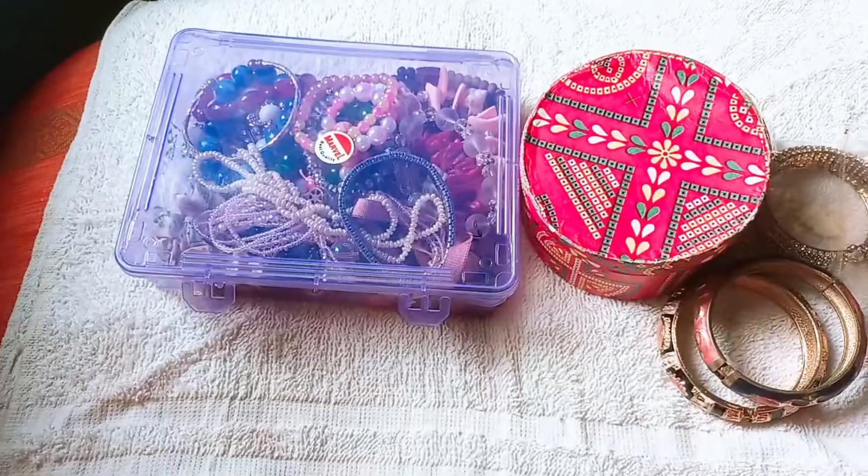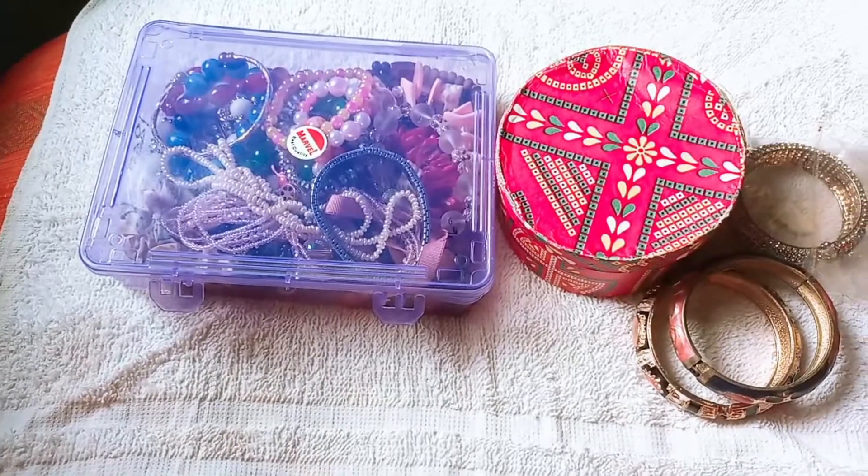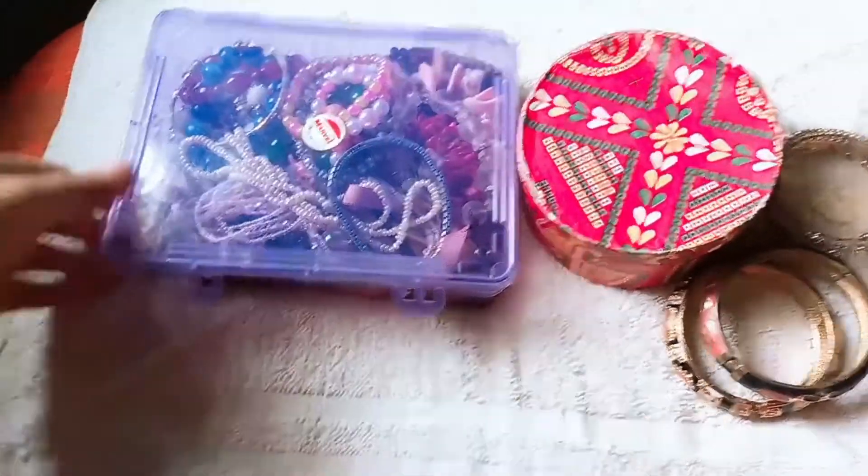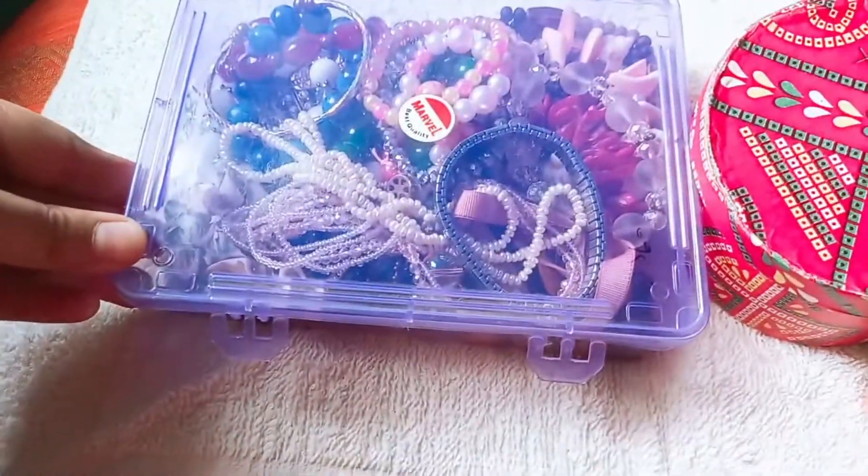So let's start with our bracelet collection, because our bracelet is very important. And I don't know how to see the bracelet.